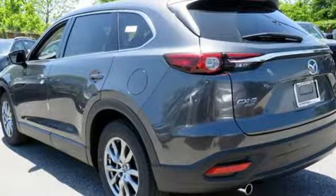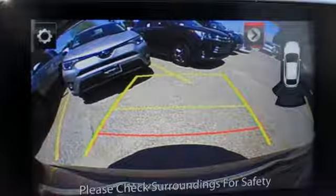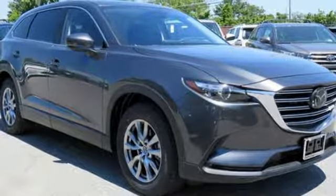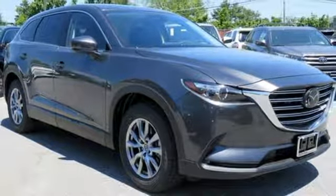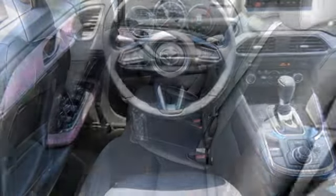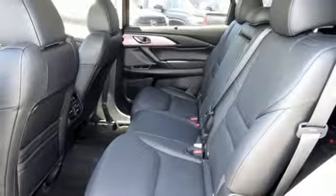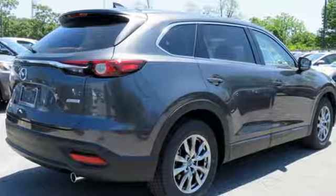It comes nicely equipped with features you'll love: automatic transmission, front heated leather bucket seats, Bluetooth wireless audio streaming, Mazda Connect, dual zone climate control, power heated mirrors, voice activation, aluminum wheels, advanced keyless entry and LED low and high beam headlights.